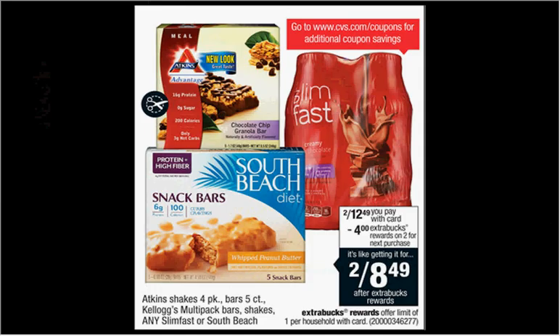The Atkins Shakes four-pack or the Bars five-count are on sale for $6.25. When you buy two, you'll get $4 back as an extra care buck. There's a buy one, get one free coupon at Atkins.com, and a dollar off two coupon — a store coupon found at CVS.com. If you stack the two coupons together, you'll pay $5.25 out of pocket, get $4 back — it'd be like getting each thing for $0.63.